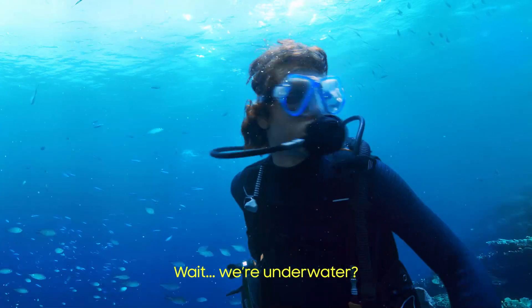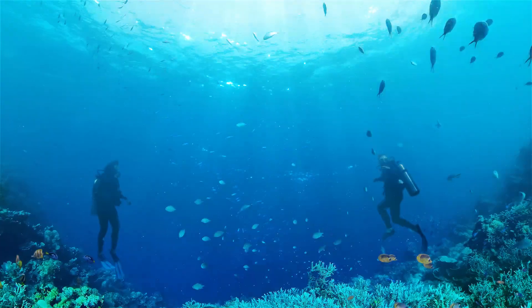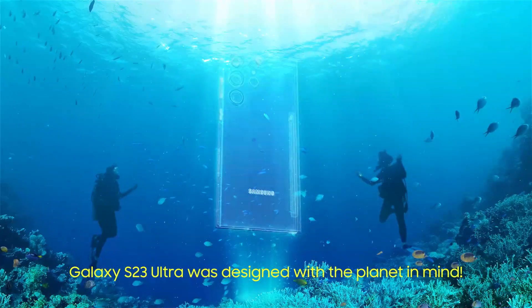Hey, you're underwater? Hey, who cares? Galaxy S23 Ultra.